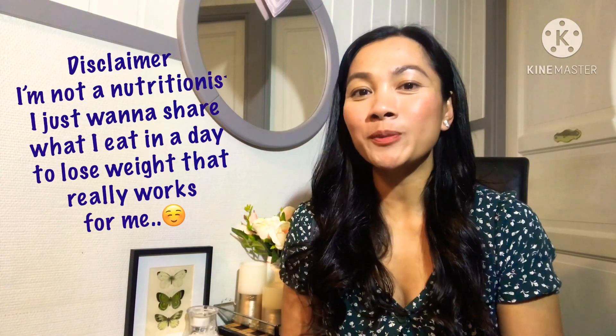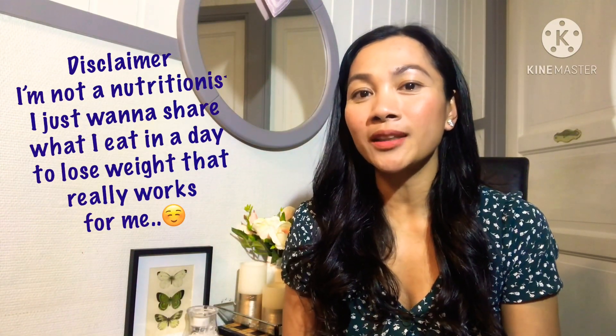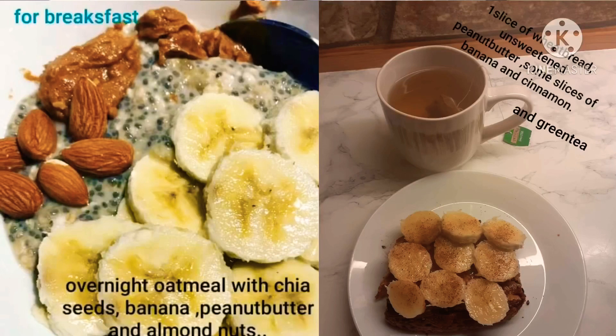Hi, welcome to my YouTube channel. Today I'm going to share what I eat in a day to lose weight. For breakfast, overnight oatmeal with chia seeds, some slices of banana, and one teaspoon of peanut butter.